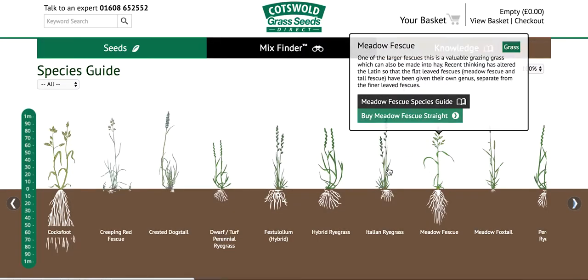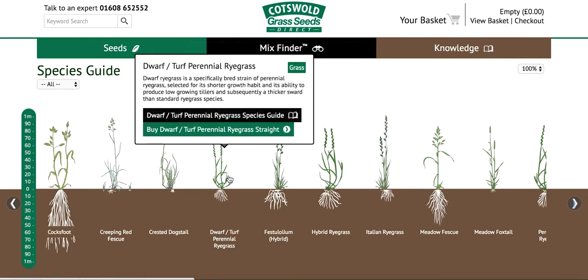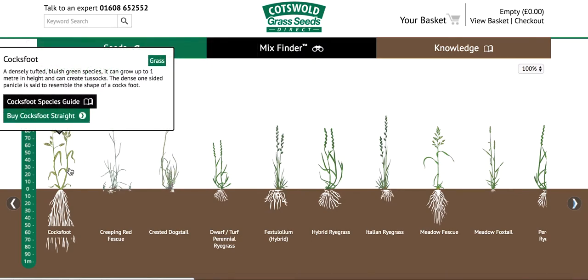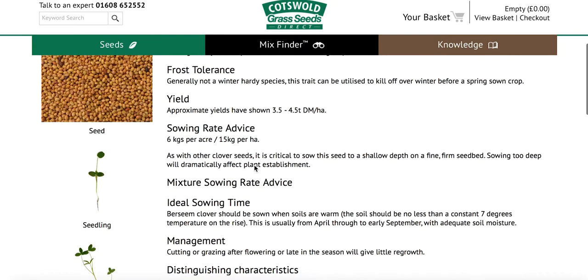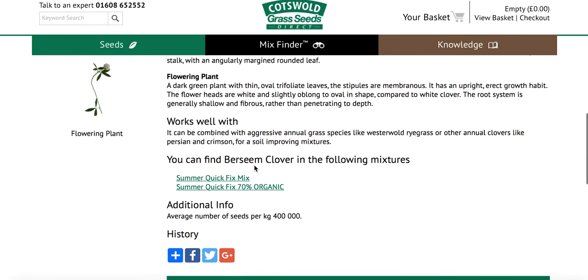The unique interactive species guide, compatible with all devices including mobiles, features information not collected anywhere else. Details on 100 individual species of grasses, legumes, herbs, wildflowers, cereals, and brassicas, helping you decide what to grow in your field or identify what's already growing.